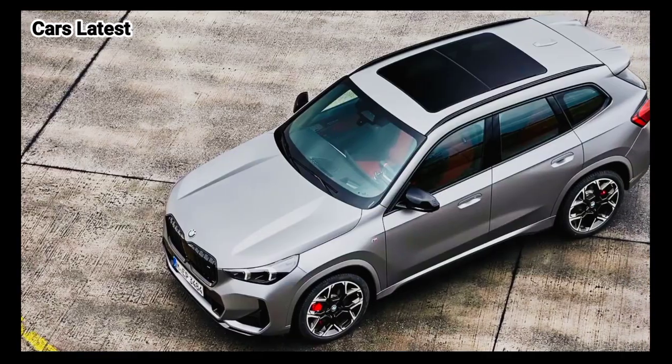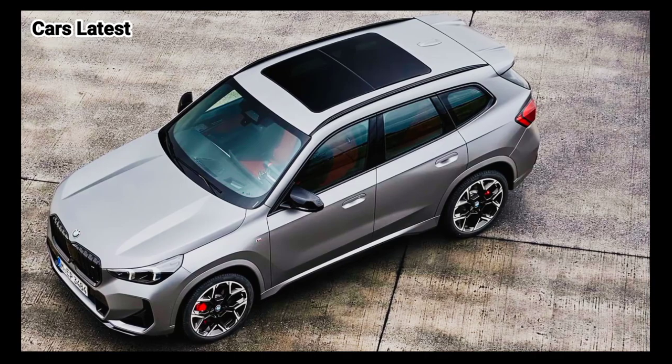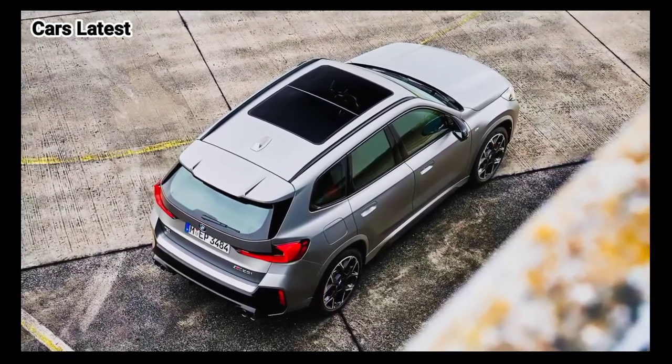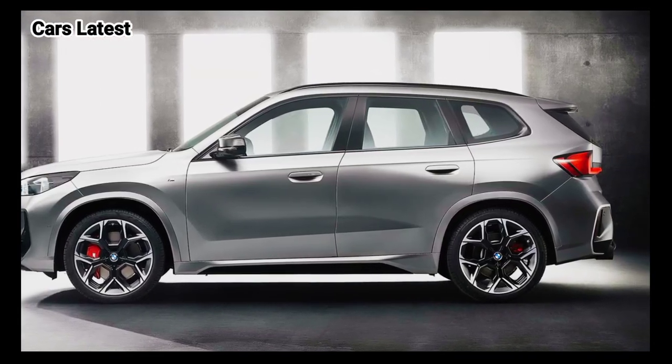BMW hasn't announced pricing yet, but X1 prices currently range from $41,495 to $50,895. We're expecting an incremental increase for 2025.